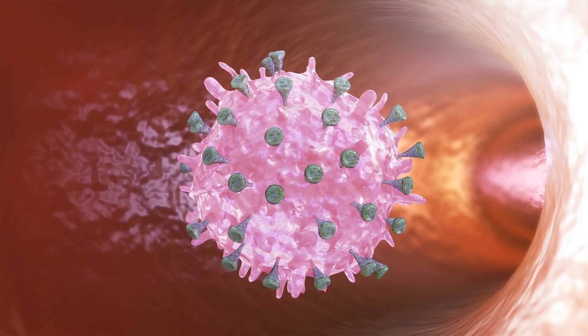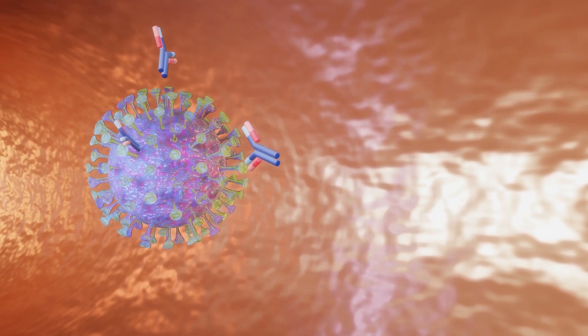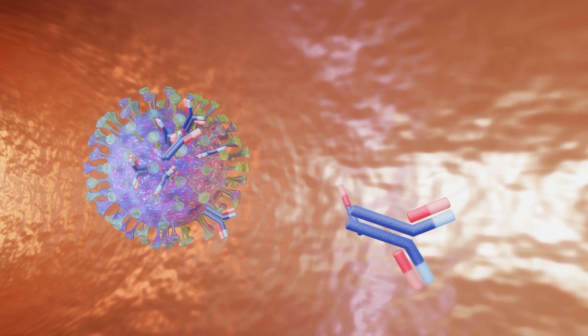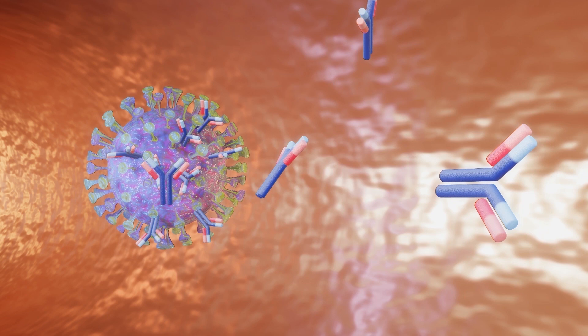These spike proteins are harmless on their own, but they could trigger the body to mount an immune response. This response produces antibodies and memory cells that will recognize SARS-CoV-2, the actual virus that causes COVID-19.